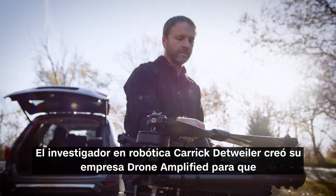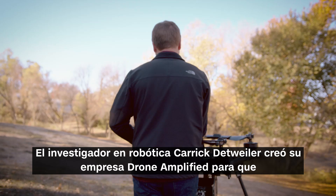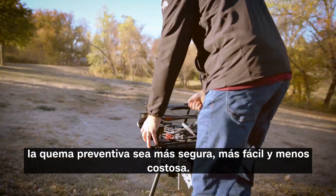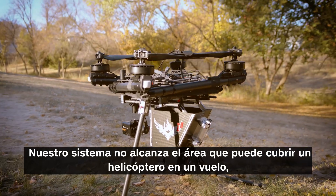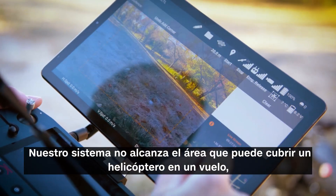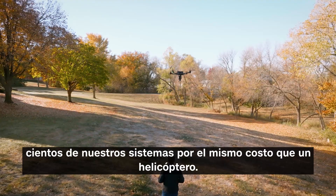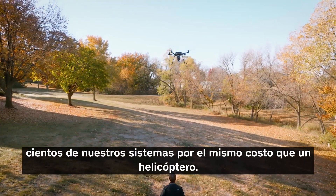Robotics researcher Carrick Detweiler started his company, Drone Amplified, to make prescribed fires safer, easier, and less expensive. Our system doesn't cover the amount of area that a helicopter can, but you can deploy tens or hundreds of our systems for the same cost as a helicopter.